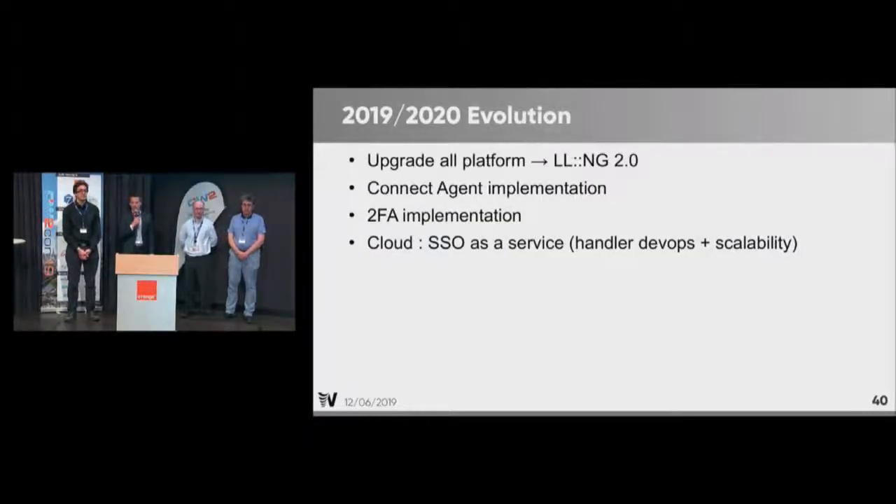What we expect for the next two years is to upgrade all platforms to LemonLDAP-NG 2.0, which has already started with PSI and Proxima. We are also trying to implement OpenID Connect agents and second-factor authentication, mainly for our reservists who authenticate through the internet. We will also try to implement SSO as a service — not only because it's cool to say DevOps at a conference, but because it is requested by our developers on our cloud platforms.